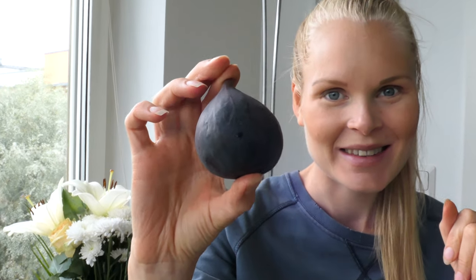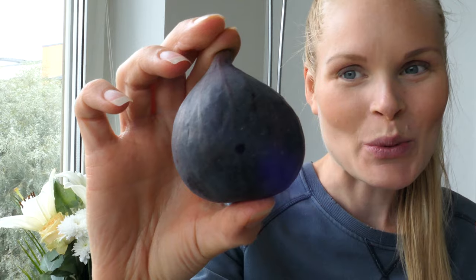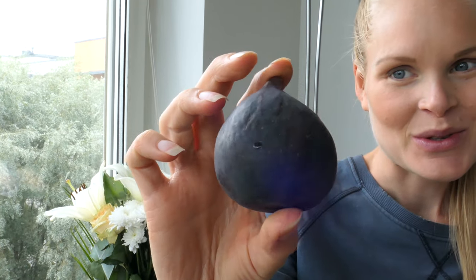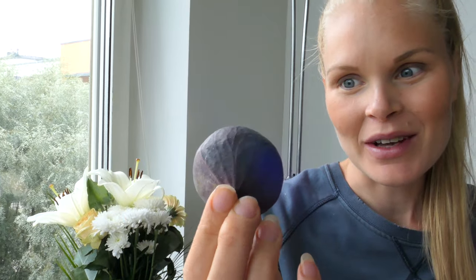Hello everyone and welcome to MT World! Melanie here and today we have something really exciting to show you — another amazing fruit as always. We went to the store yesterday and saw these amazing figs; they are super ripe and smell delicious. We realized we haven't made a video showing you guys how to really eat figs.